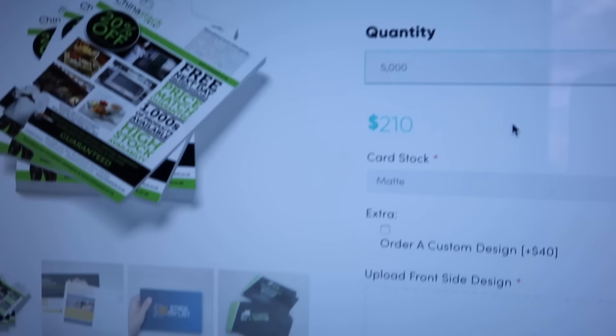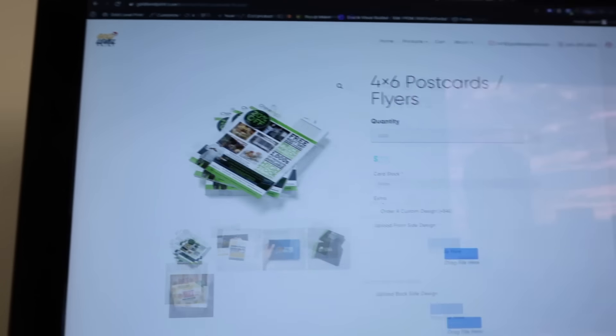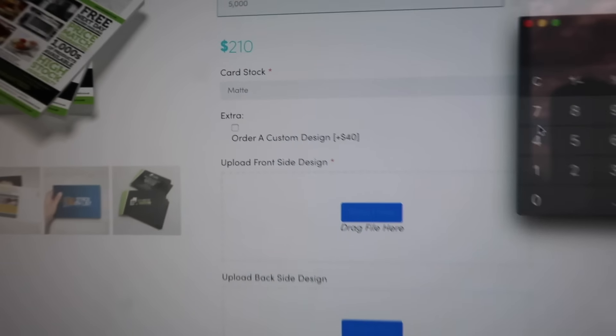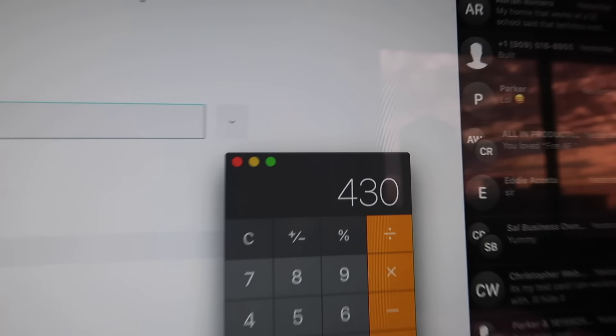Here on goldlevelprint.com — let's say we printed 5,000 postcards — that's $210. Let's pull up the calculator. So far we have: $210 for 5,000 printed pieces, plus $40 for design, plus $180 for our first mailing batch to try it out. That puts us at $430 total invested so far.